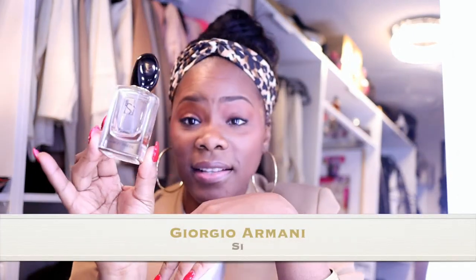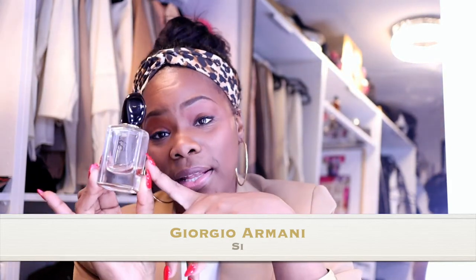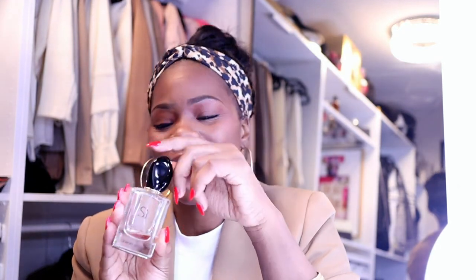Then I have Armani Si — this one is basically gone, guys. I love this, which is why it looks like this. This is probably my fourth bottle. I should have purchased some today but I ended up getting something else. I think every woman should have this in her collection. I'm 40 so I like certain mature scents. I don't think it's too strong for the spring — it's amazing. A young lady I met when I went to Qatar had it on and I was like oh my god, and ever since then I've been getting it.